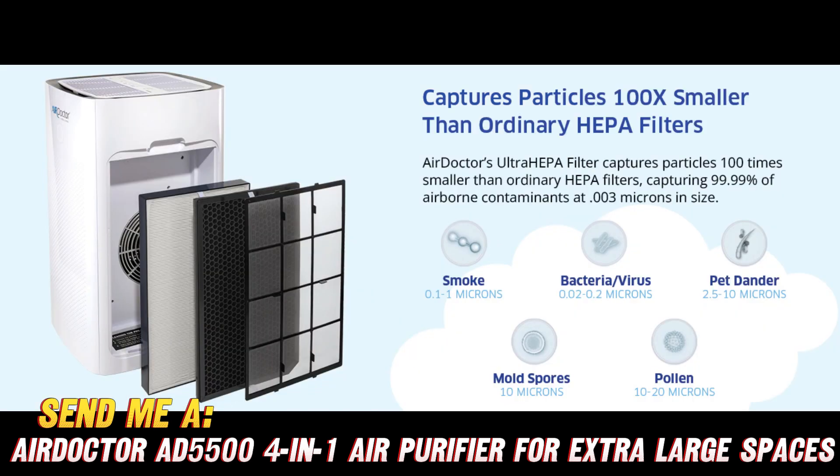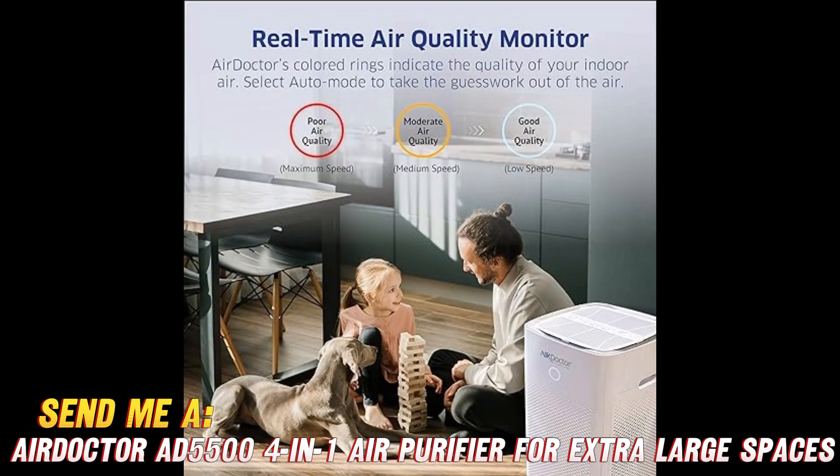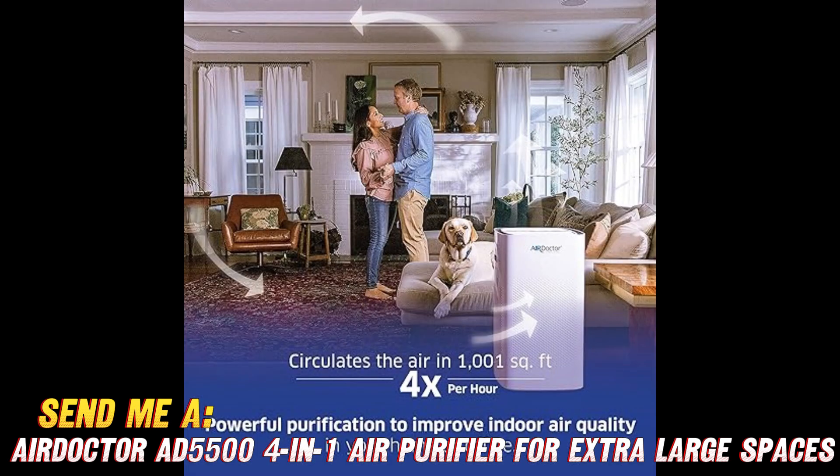Probably not without cranking to helicopter levels. Upgrade to the Smart Air Doctor AD5500 and take a deep breath of satisfaction as you watch irritants disappear from the air and your life. Check the description for the exclusive link and coupon.